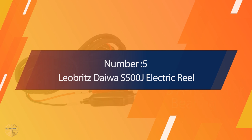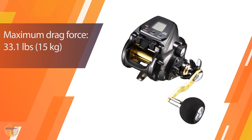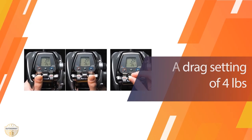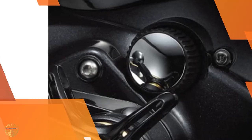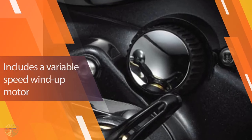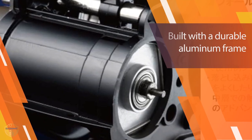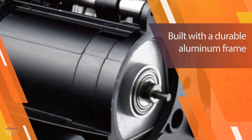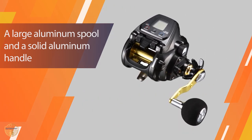Number 5: Lieberts Dewa S500J Electric Reel. The Lieberts Dewa S500J Electric Reel is one of the most powerful electric reels in its class. You will find yourself casting longer distances with these. With a cast weight of 500 pounds and a drag setting of 4 pounds, you can cast up to 700 yards. It also includes a variable speed wind-up motor to easily power down when casting without stopping and slowing down the fishing process. This allows you to fish more efficiently because you don't have to stop and wait for your reel to wind up and rewind.